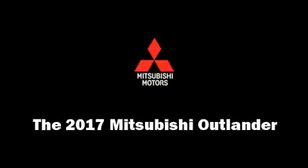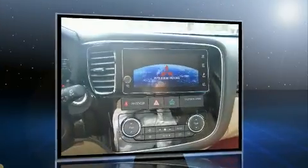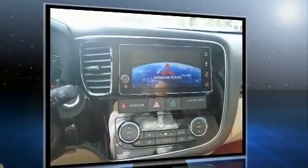Experience driving perfection in the 2017 Mitsubishi Outlander. Under the hood you'll find a four-cylinder engine with more than 150 horsepower, providing a smooth and predictable driving experience.